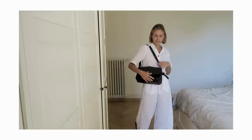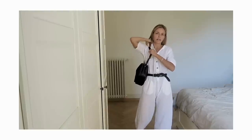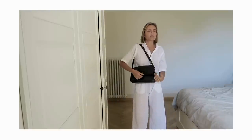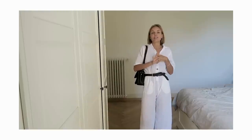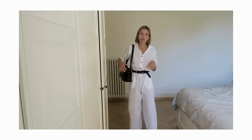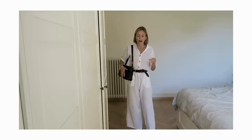I have this handbag which is thrifted — I bought it in a second-hand shop. It's a very basic black bag and I really like it. It has lots of space in it. I do use it a lot and you may have seen it in other outfit and fashion videos on this channel, because it's probably one of my most worn or used bags.